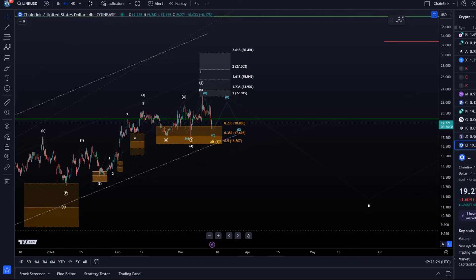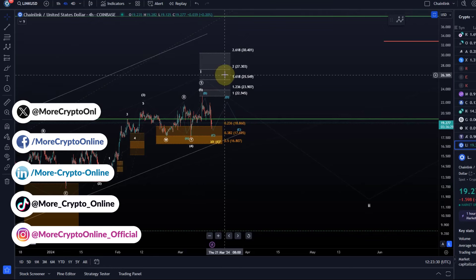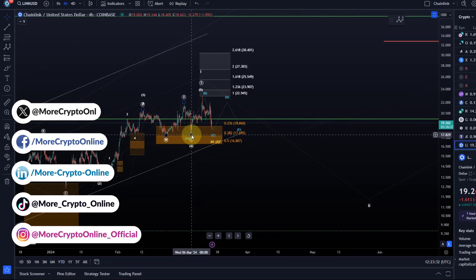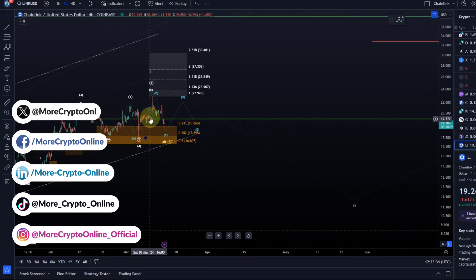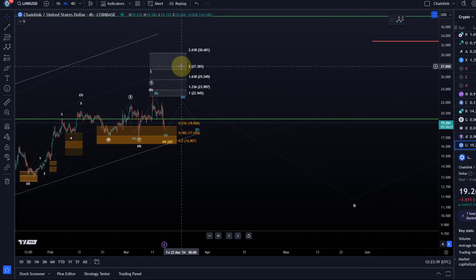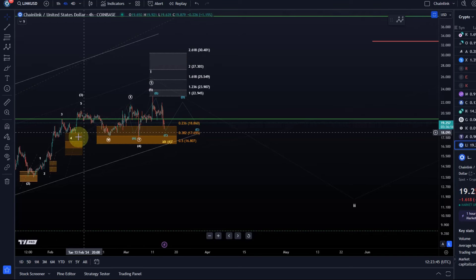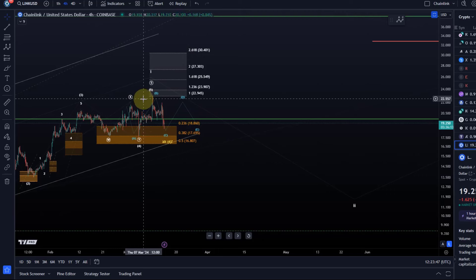Hello and welcome to another update video about LINK. LINK saw a little bit of a sell-off and broke the recently communicated microstructure to the upside. As you may remember, we had a pathway laid out for one or two more highs, but I made you aware it's a very unreliable structure and would rather be seen as the icing on the cake, because the highest probability element of this rally was already done.